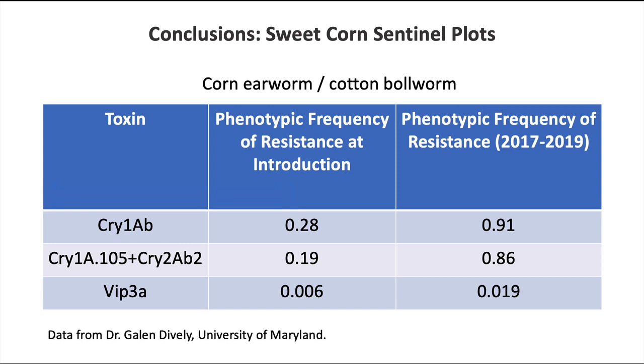Vip3A, the new toxin on the block, when it came out had a resistance frequency of about 0.6 individuals per 100 — 0.6%. Now, in 2017 to 2019, it's about 1.9%. So the frequency of resistance is going up to Vip3A.